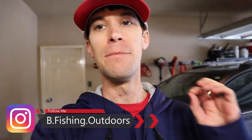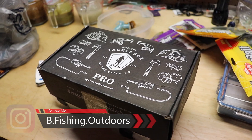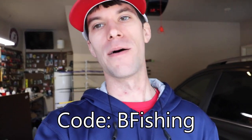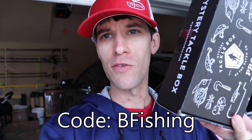This episode is sponsored by Mystery Tackle Box. It's a subscription-based service that sends you tackle every single month. If you use the code 'bee fishing' you can get your first box for as little as five dollars. I'm gonna put that code in the description with a link — all you gotta do is click it, go sign up, and get some cool baits every single month.